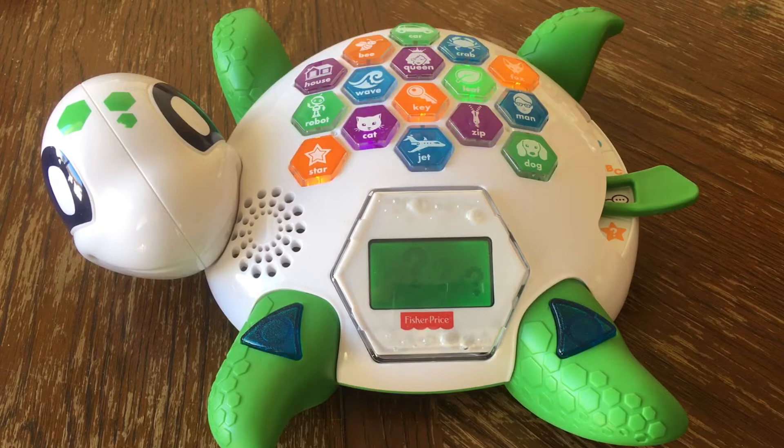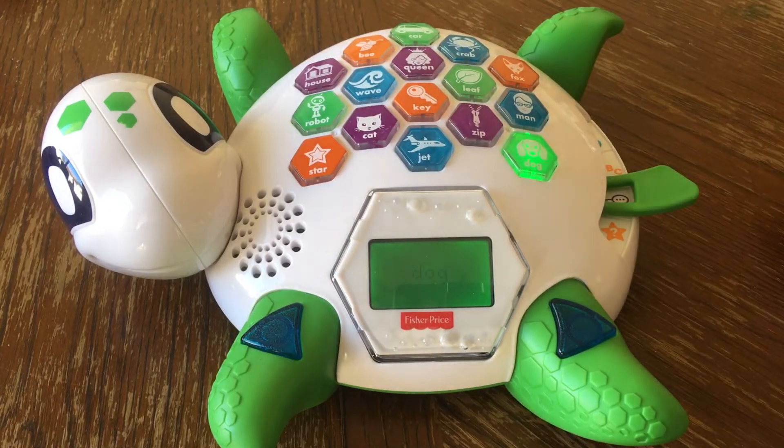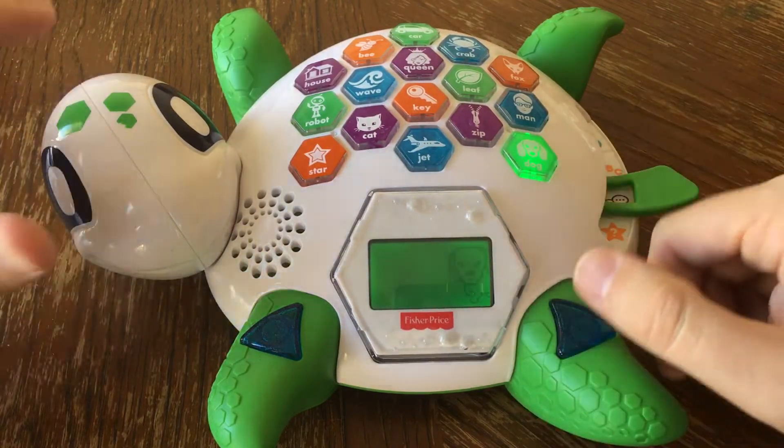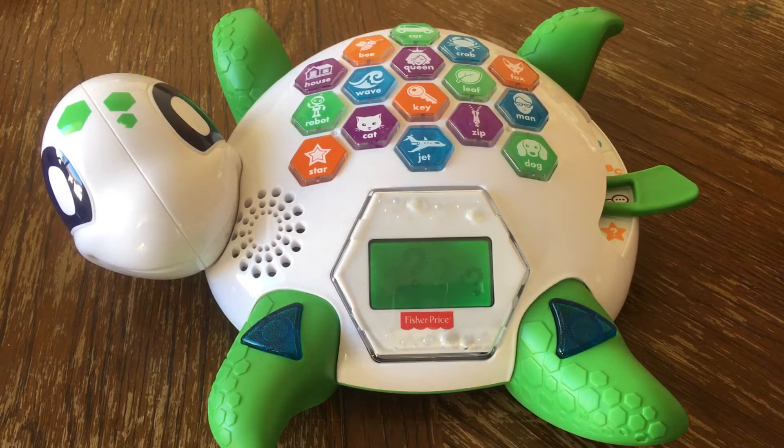My rhyming word is frog. Frog — which word on my shell rhymes with frog? Dog! Yep, dog rhymes with frog. What goes together? The pictures on my shell look different from each other, but sometimes they go together.